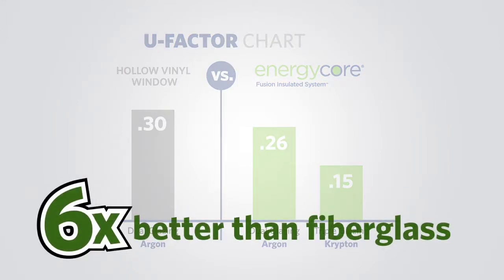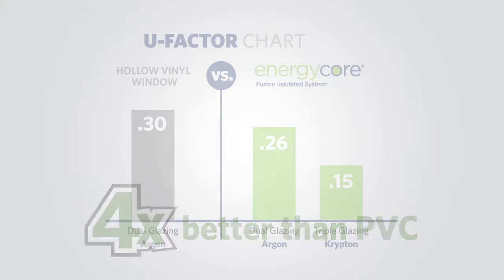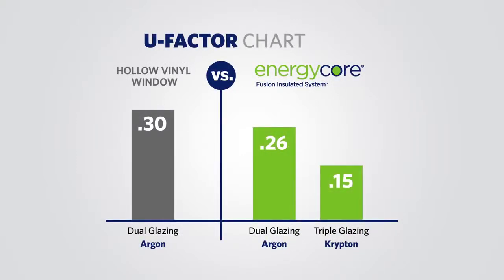EnergyCore blocks thermal conductivity six times better than fiberglass, four times better than PVC, three times better than wood, and is up to 15% more energy efficient than hollow vinyl.